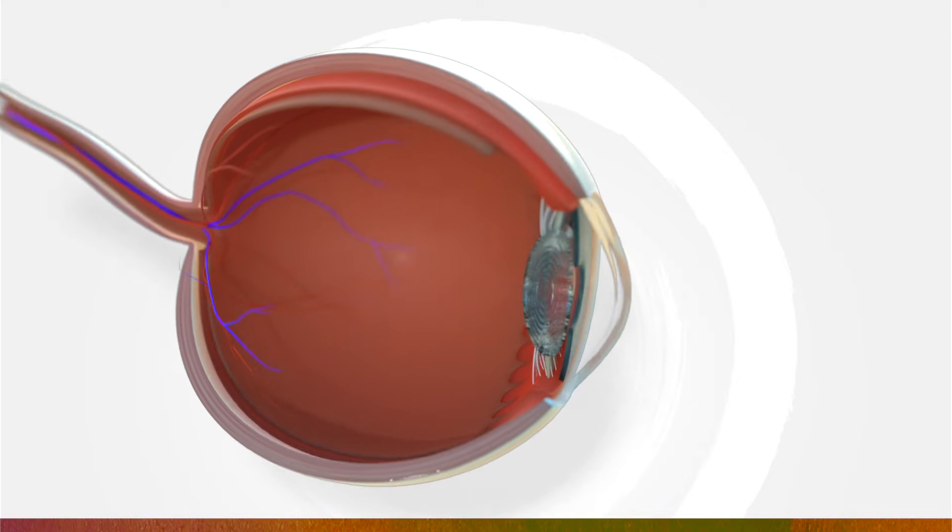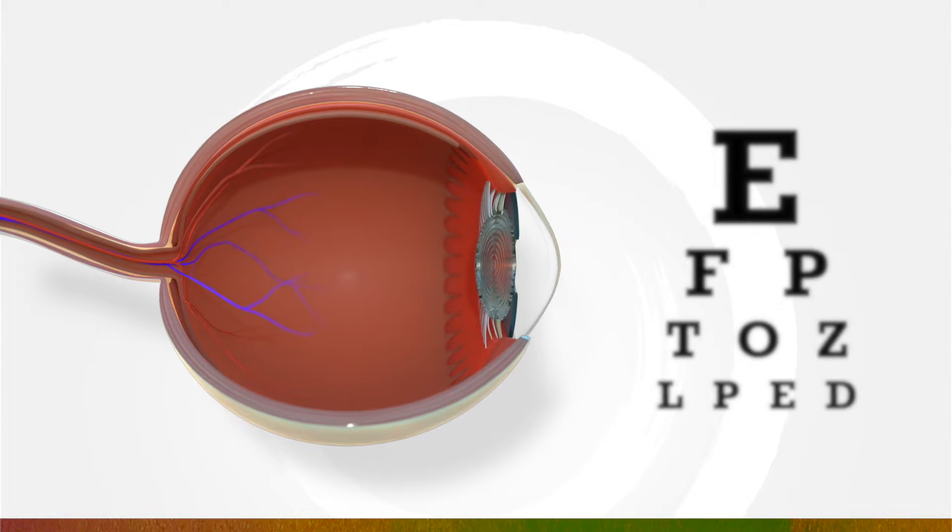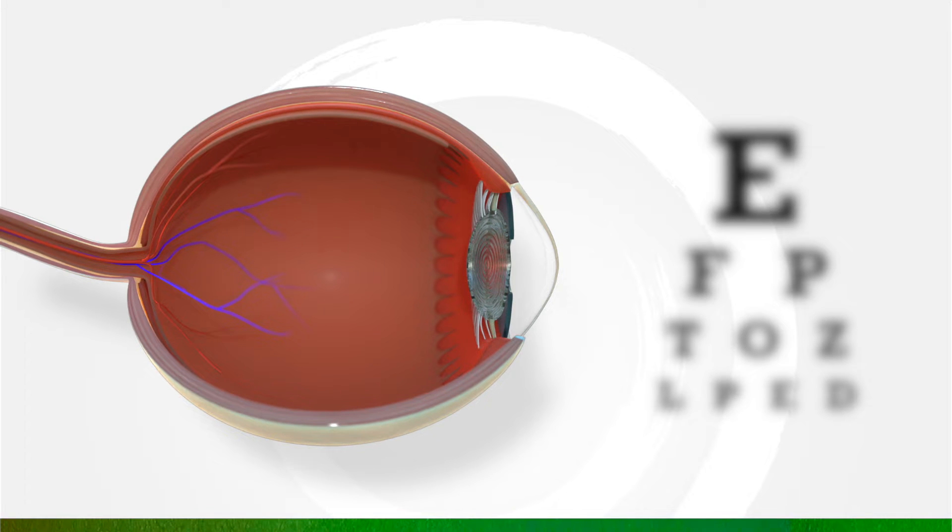This is what a normal eyeball looks like. Light enters the front of the eye and focuses in the back of the eye, allowing the person to see clearly. Nearsightedness is a common term for myopia, a condition in which the eyeball grows longer than it should, causing light rays to focus in front of the retina, which makes distance vision blurry.